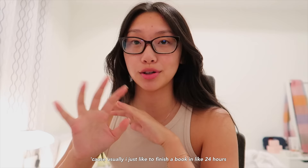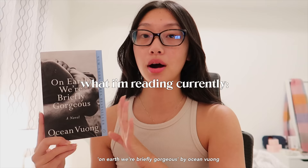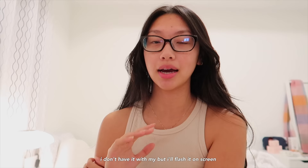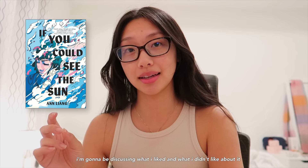I'm going to give you guys a book update. I'm currently reading three books, which is a little odd for me because usually I just like to finish a book in 24 hours and be done with it — if it's really good I'll reread it. My attention span is just a little short. I'm reading On Earth We're Briefly Gorgeous by Ocean Vuong, One True Loves by Taylor Jenkins Reid, and Babel by R.F. Kuang. I also just finished If You Could See The Sun by Ann Liang — spoiler disclaimer, because I'm going to discuss what I liked and didn't like.